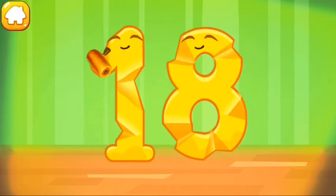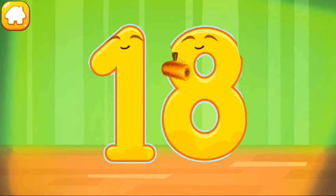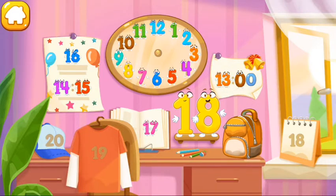Smooth out the number 18. Cool! Put the number 18 in its place. Now I'm safe!